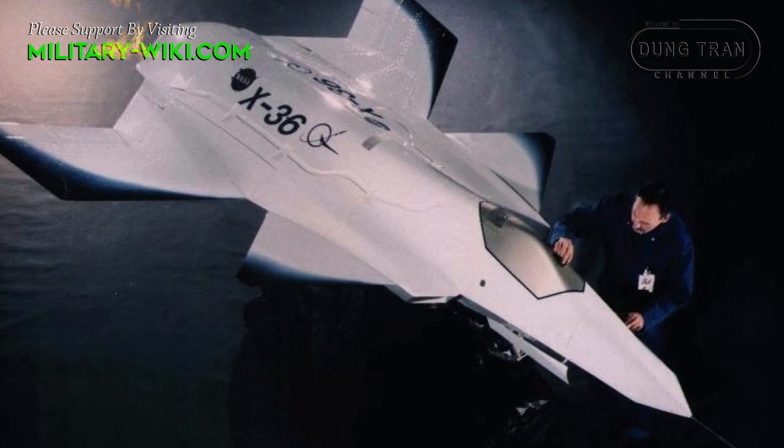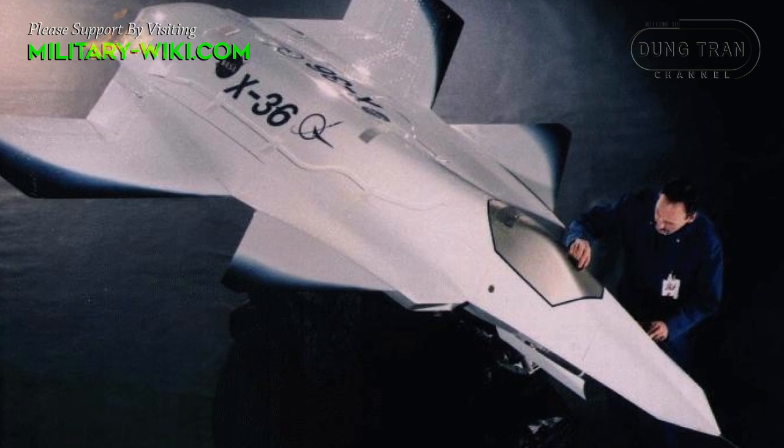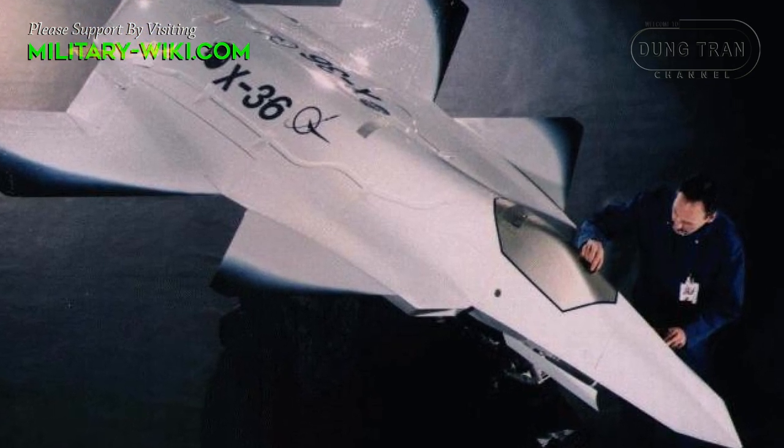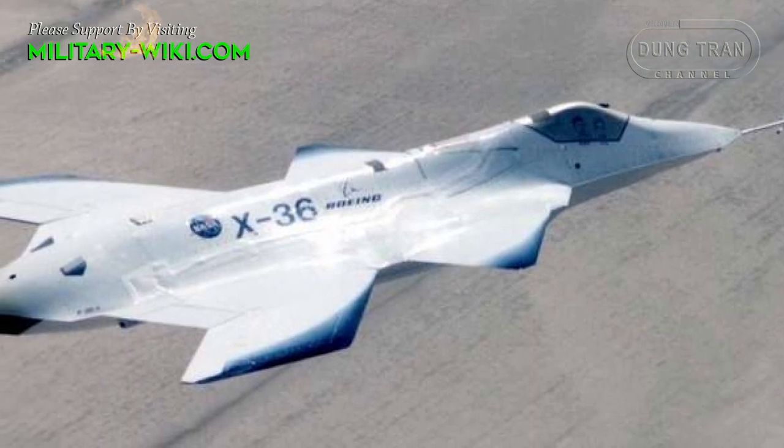The X-36 was built to 28% scale of a possible fighter aircraft, and was controlled by a pilot in a ground-based virtual cockpit, with a view provided by a video camera mounted in the canopy of the aircraft.